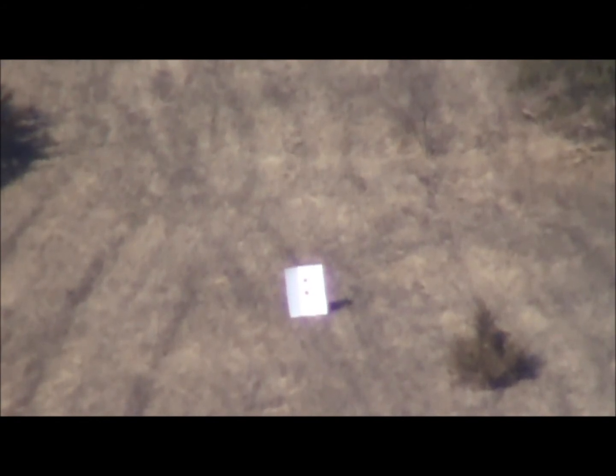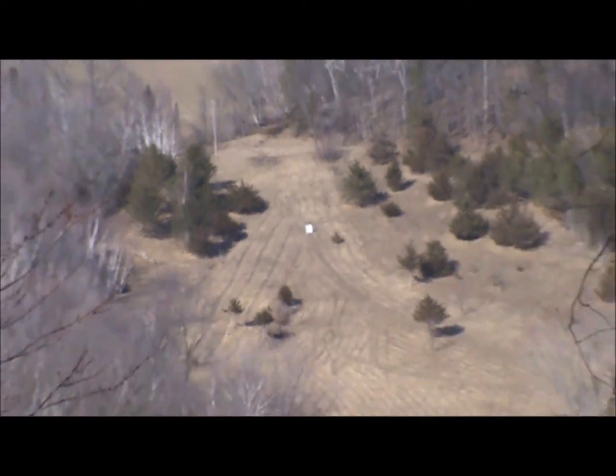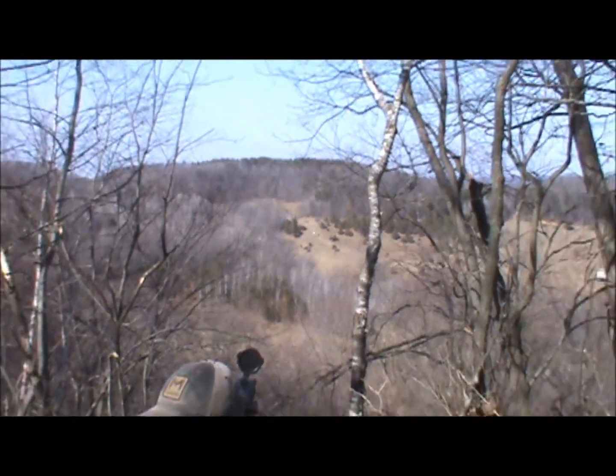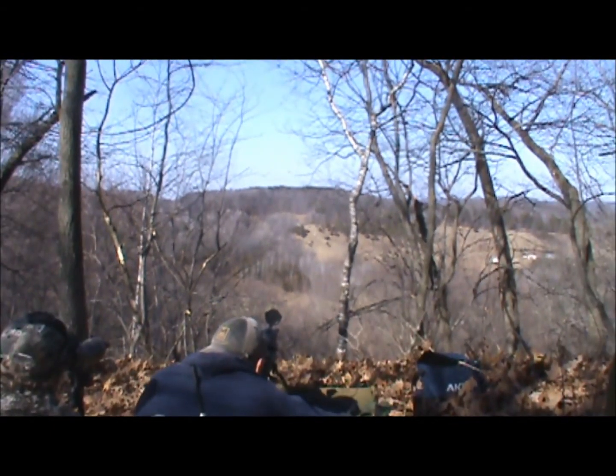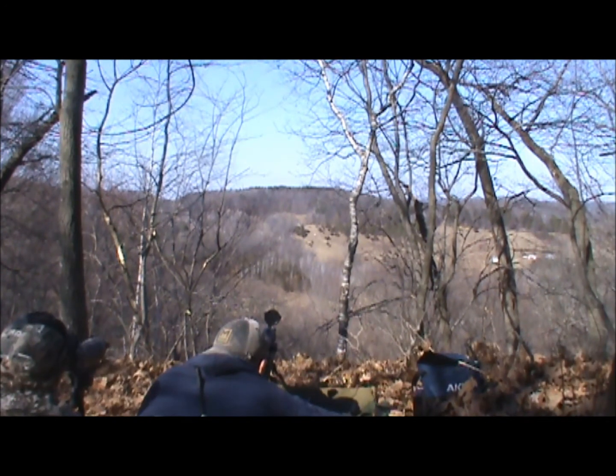Here we got Sean Hanley shooting 1,000 yards with a .338 Lapua Mag. Send it. Hit — left a bit. Round two, send it. Here we go, round two.